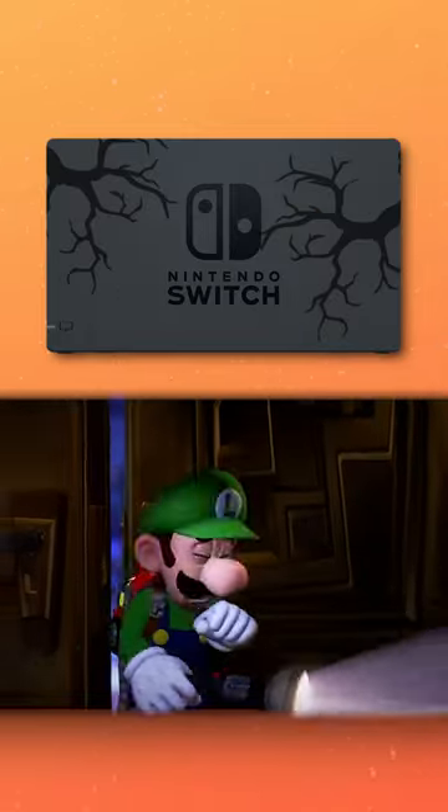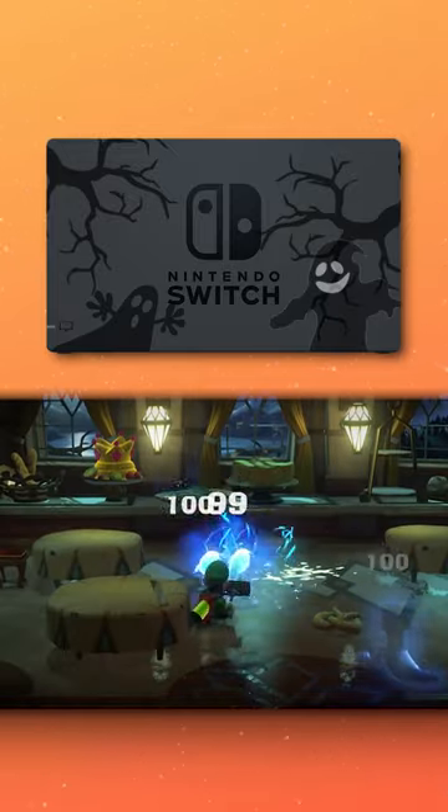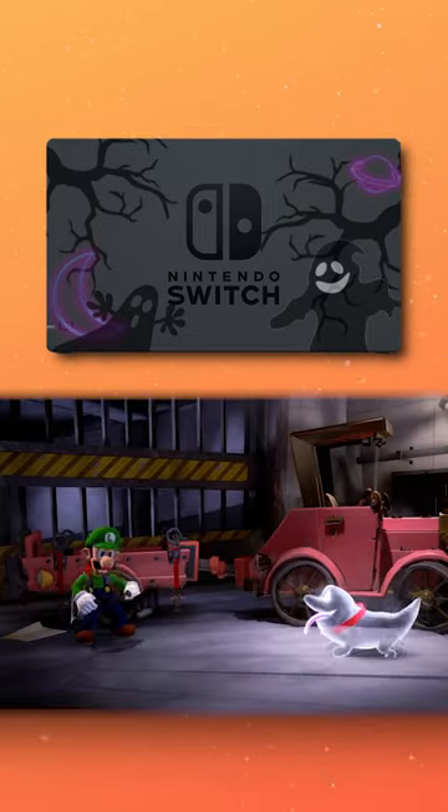Next we have a Luigi's Mansion 3 dock. Tons of fans would love a dark-themed spooky dock with some purple accents. Heck, I'd pay crazy money for it. Nintendo, shoot me an email.